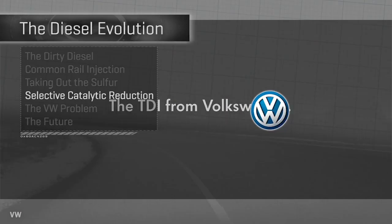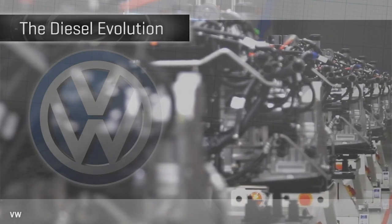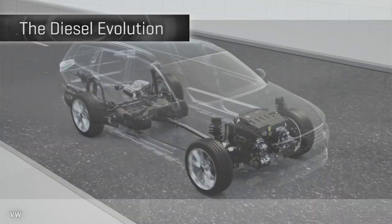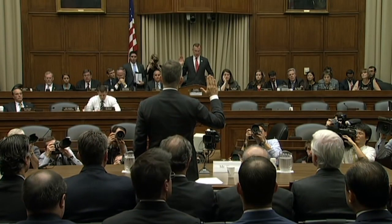The TDI from Volkswagen — right about now we should have smelled something fishy. VW was meeting stringent new US diesel emission standards from 2009 on without SCR on most of its diesels, which seemed like a trick no other car maker could pull off. As we now know, they weren't pulling it off either.